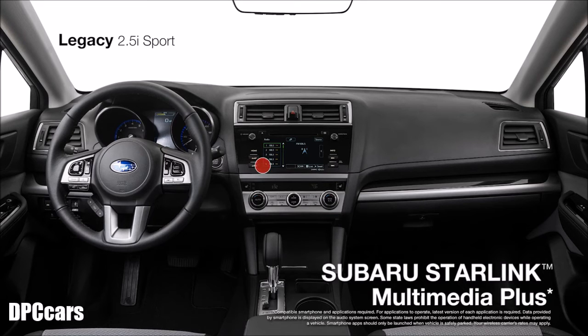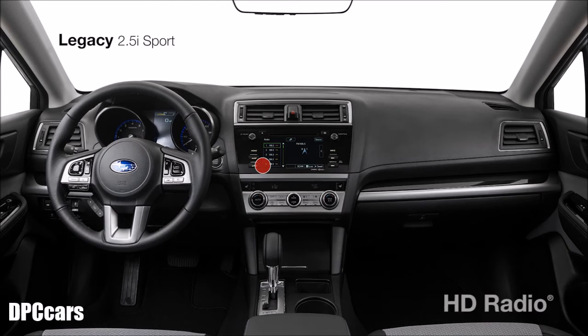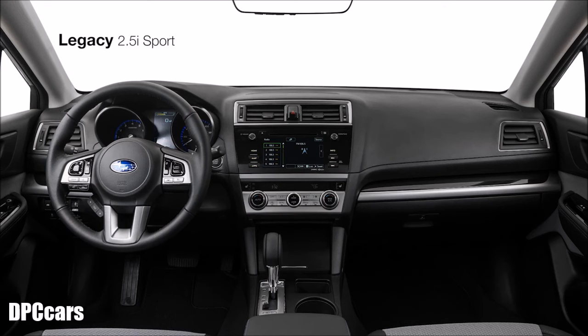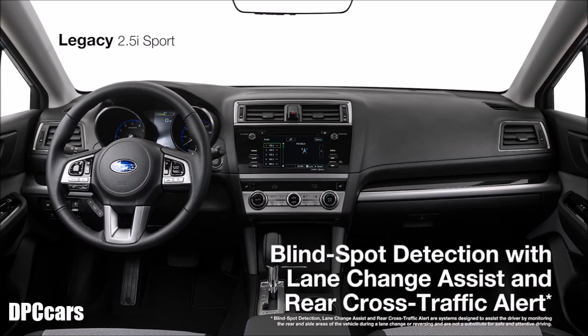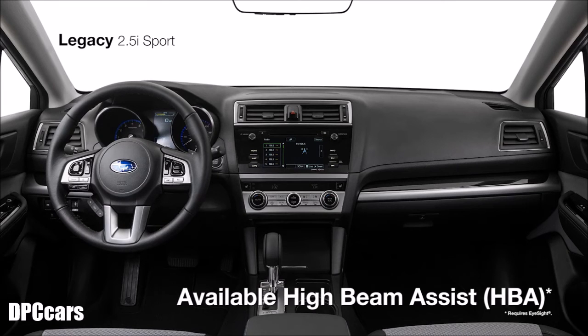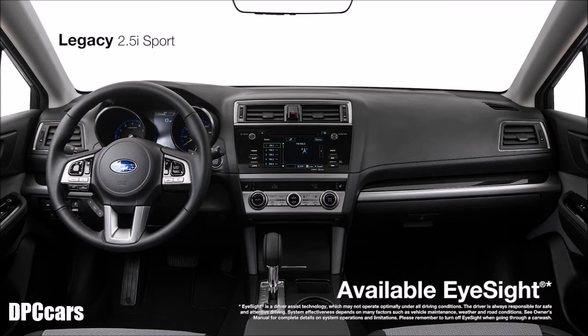You'll also enjoy Subaru Starlink Multimedia Plus with a 7-inch touchscreen featuring Pandora, iHeartRadio, Stitcher, and AHA smartphone app integration, along with Sirius XM satellite radio, HD radio, hands-free text messaging capability, and voice-activated audio and climate controls. Starlink safety and security is there as well to promptly send first responders when an airbag deploys, help police locate your vehicle if stolen, and more. The Sport also offers the available Starlink Navigation System, available blind spot detection and rear cross traffic alert, high beam assist, and the proven EyeSight driver assist technology to help you spot and avoid danger.